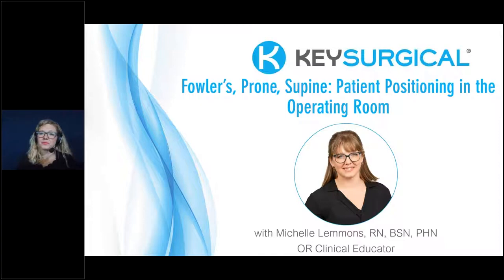Our presenter today is Michelle Lemons. She will detail general considerations for surgical positioning, revisit the published guideline recommendations, and discuss risks and prevention of risks for the supine, prone, and Fowler's positions. Injury prevention and emergency preparation are some of our best tools to help patients have successful surgical outcomes. Michelle, you may begin whenever you are ready.